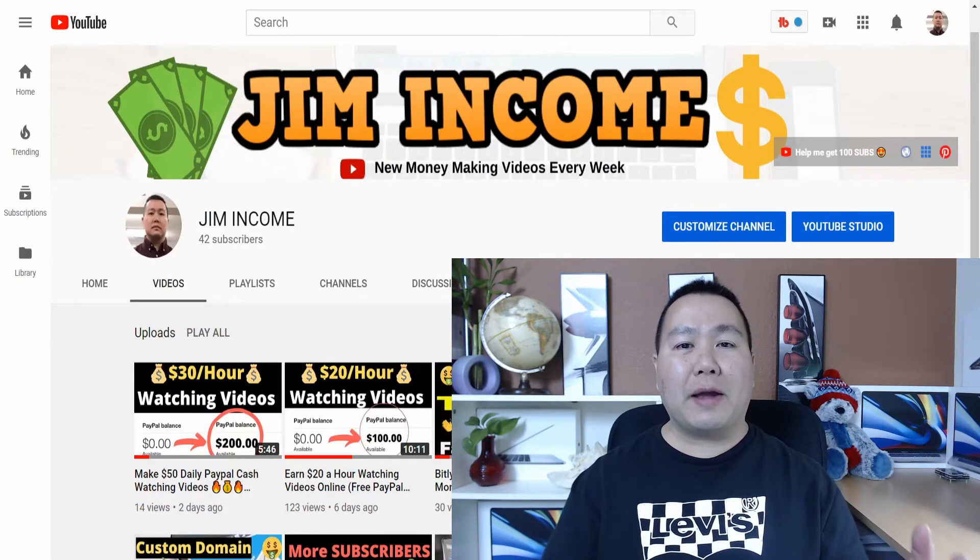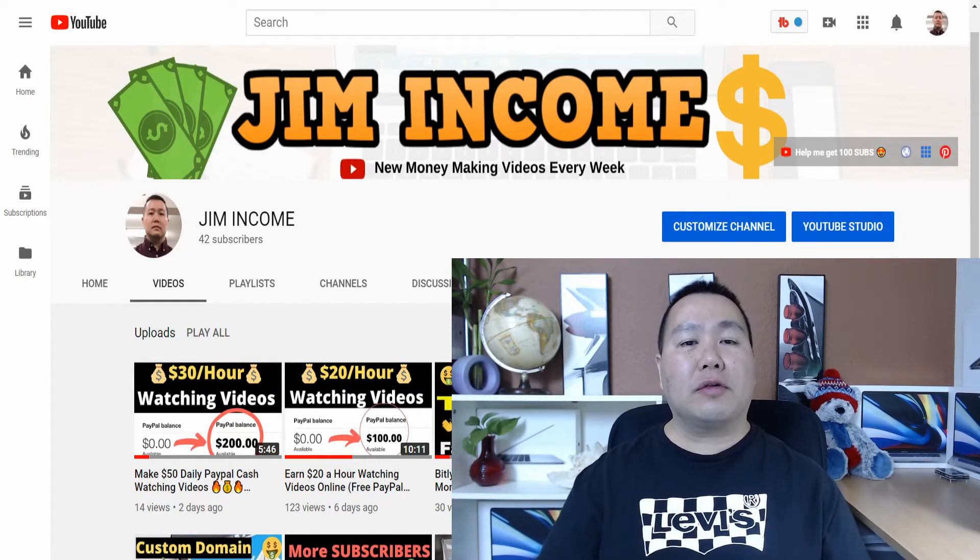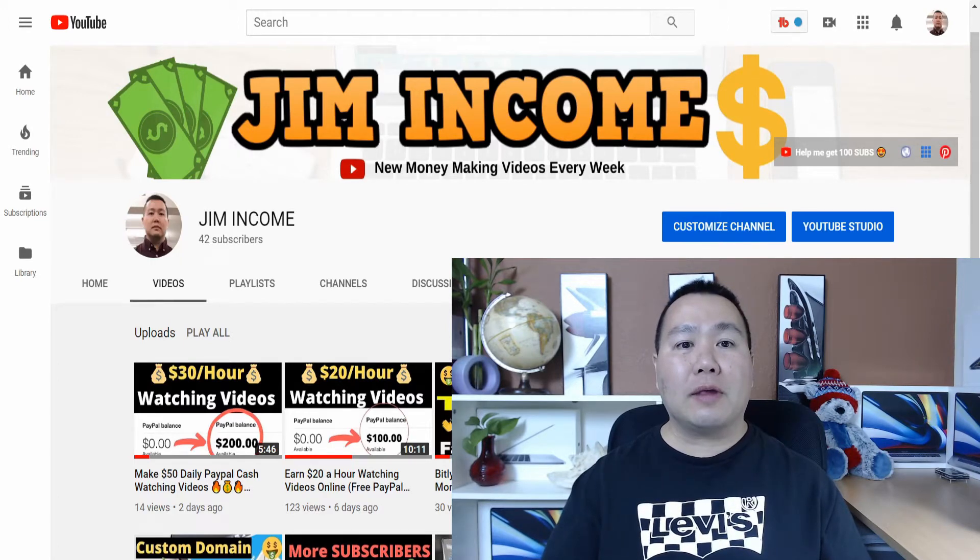Welcome back to my channel, guys. My name is Jim Income, and I create videos on how to make money online. If you subscribe right now and hit the bell notification, I will send you a notification whenever I create a new video so you guys don't miss anything.